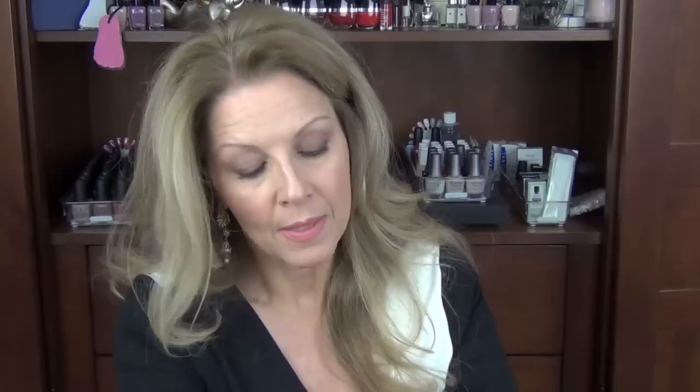For blush today I have on Bare Minerals — I can't see the name so I'll hold it up and put the name in when I edit. One thing about these contacts is I can see at a distance now and I can sit far from a mirror and put my makeup on, but I can't read small print at all. It is a beautiful pink, and I really do like the Bare Minerals blushes on aging skin because they really don't accentuate lines.